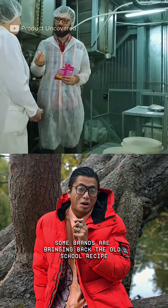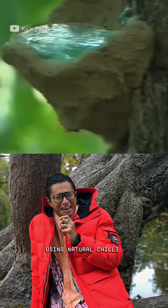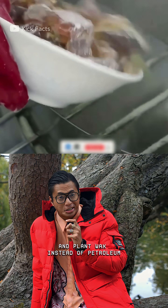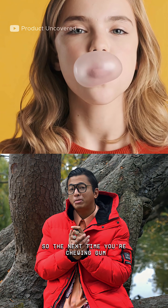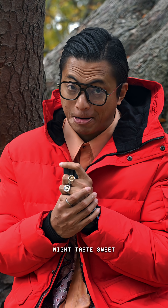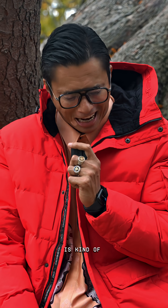But not all hope is lost. Some brands are bringing back the old school recipe, using natural chicle — the sap from sapodilla trees — and plant wax instead of petroleum. So the next time you're chewing gum, just remember: your mouth might taste sweet, but its story is kind of sticky.